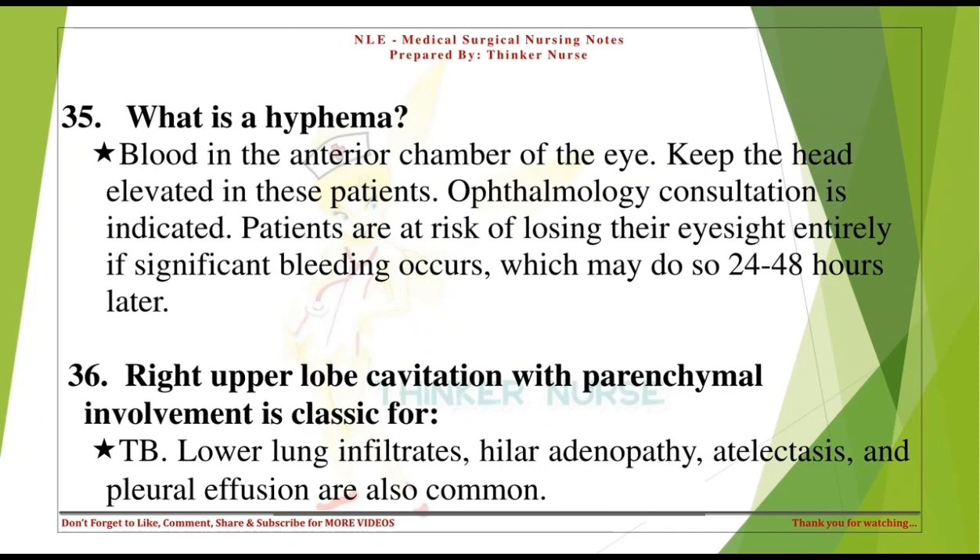What is a hyphema? Blood in the anterior chamber of the eye. Keep the head elevated in these patients. Ophthalmology consultation is indicated. Patients are at risk of losing their eyesight entirely if significant bleeding occurs, which may happen 24-48 hours later.